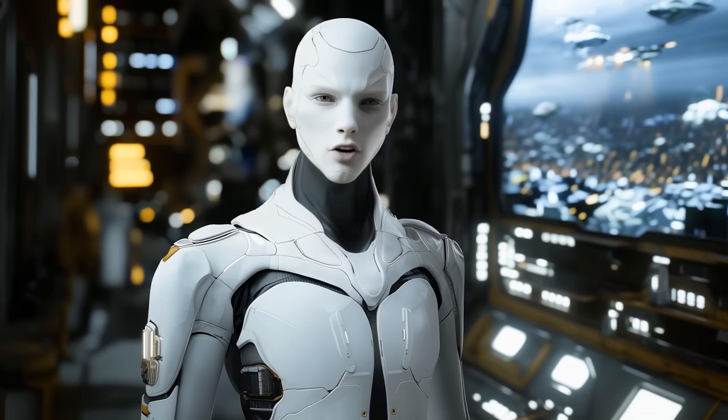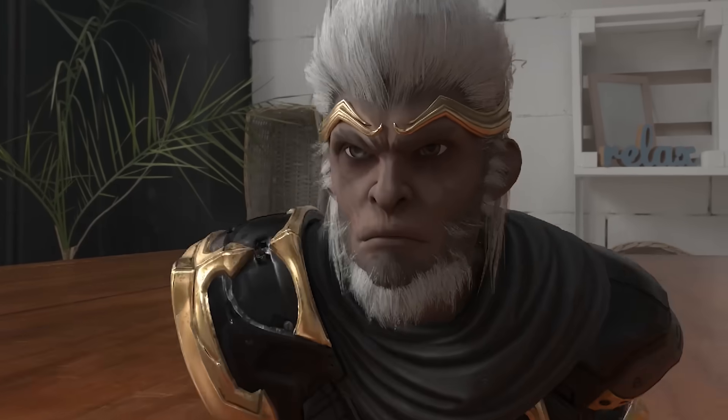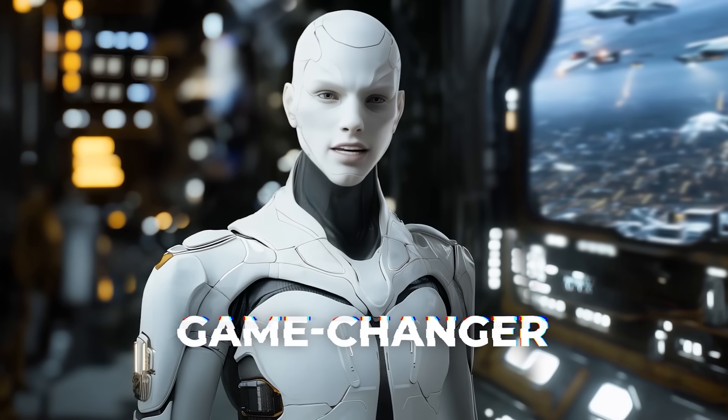Now, I'm about to show you something that will absolutely blow your mind. You've probably never seen anything like this before. Watch closely, and then I'll break it all down for you and explain why this is a complete game-changer.